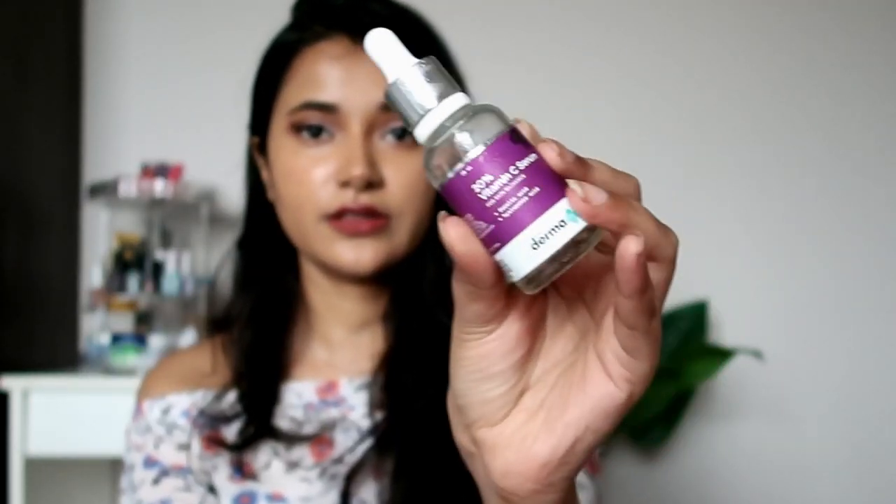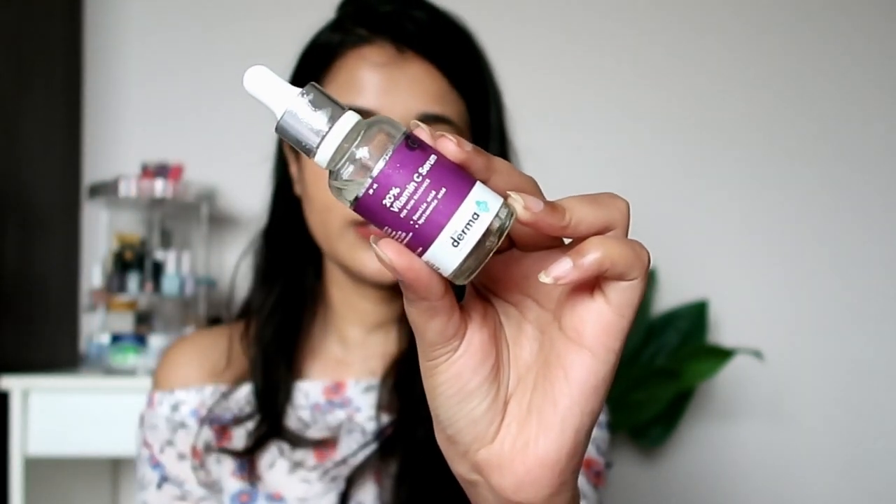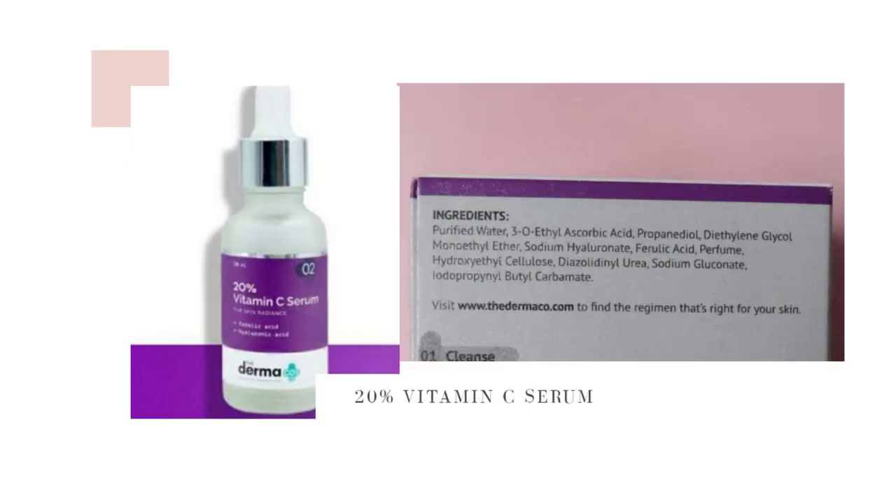The next product I picked up is the 20% vitamin C serum for skin radiance with ferulic acid and hyaluronic acid. I didn't really want a new vitamin C serum right now since I'm trying niacinamide and other things, but what made me buy it is the ferulic acid. Ferulic acid stabilizes the vitamin C serum so it won't go bad as quickly and won't be as irritating on the skin, which is why I picked it up.